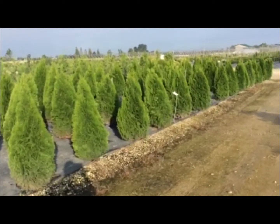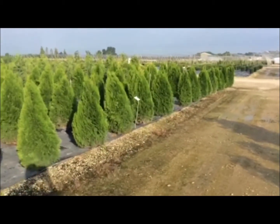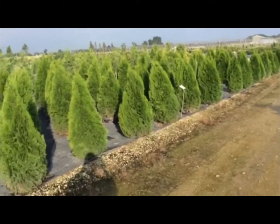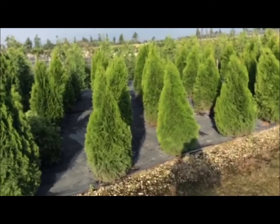Here's a look at our seven-gallon pot-and-pot area — these are Emerald Green Arborvitaes. As you can see we are nicely stocked up on this plant. Seven gallons, about four feet, but nice size for that container and great looking material.